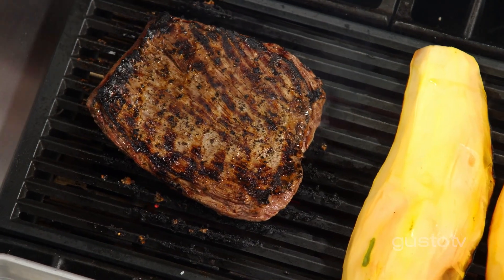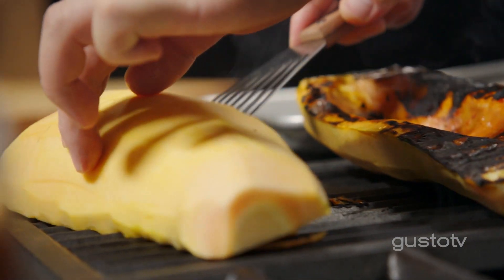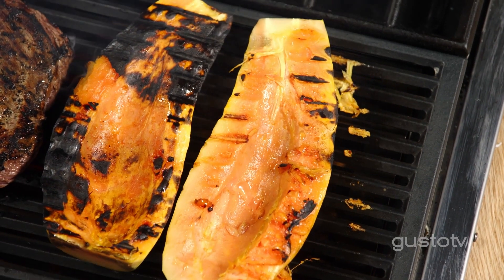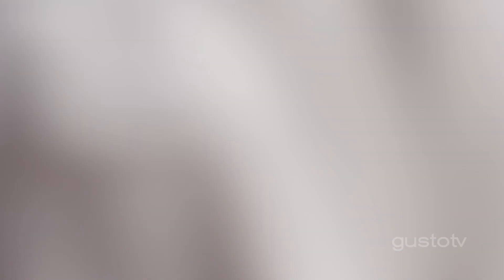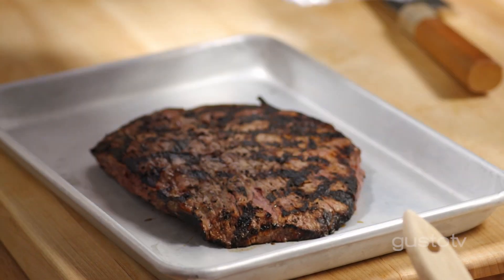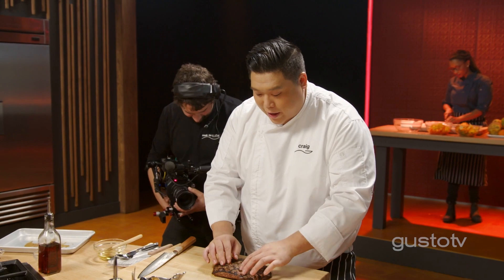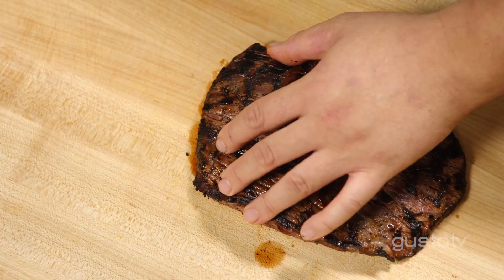Look at that caramelization! When it's treated correctly, flank steak is one of the best cuts of beef to grill. This is why I love flank steak so much — it's holding in all that juice and you can just tell that it's super moist inside. Can't wait to cut into this.